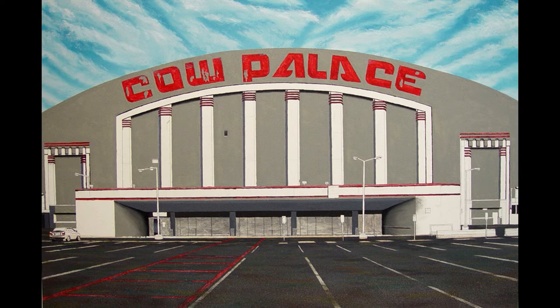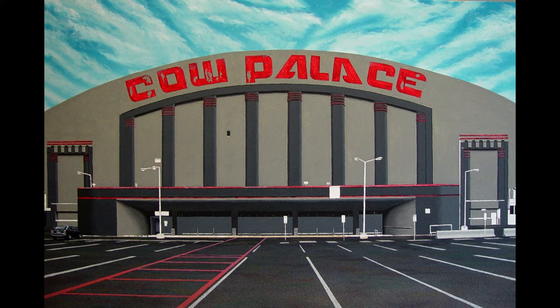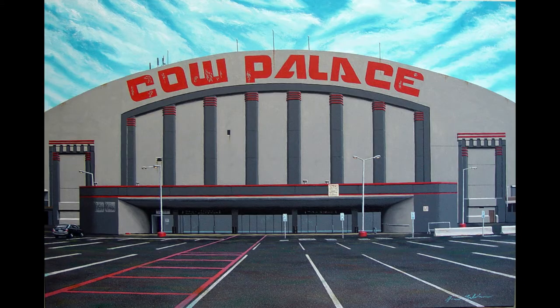In this image I'm now pursuing the basic light colors that are in the building of the Cow Palace, and in this next image I'm moving further along and have begun to pursue some of the darks. Here we finally have the light post addressed, which was the last step before reaching the completed painting.